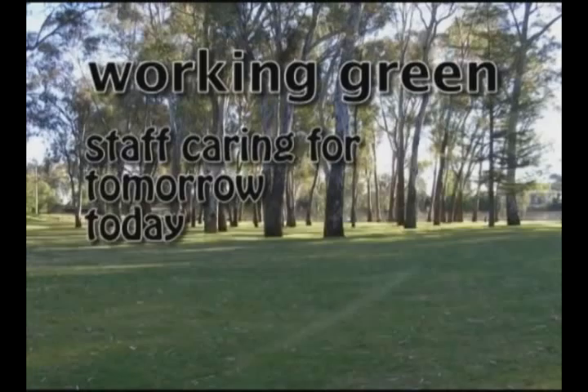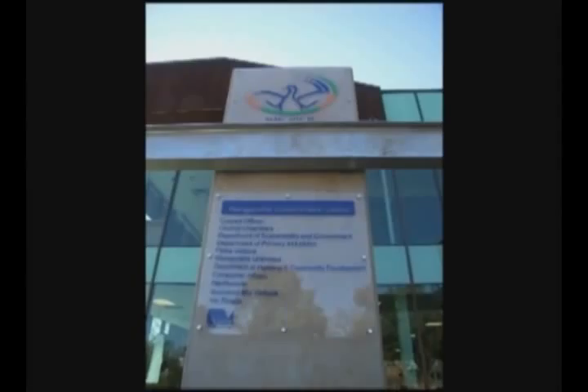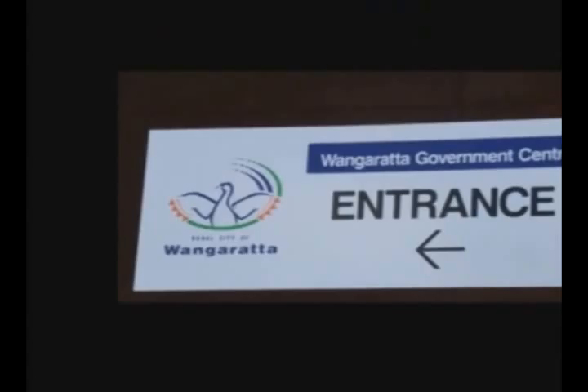Welcome to the Wangradar Government Centre. This film has been created to invite all staff from the Rural City of Wangradar, Parks Victoria, Neverwaste, Department of Primary Industries, Department of Sustainability and Environment, Department of Planning and Community Development, Consumer Affairs Victoria, Sustainability Victoria and VicRoads to understand the environmental practices of this building and what is required of all staff who work within this building.